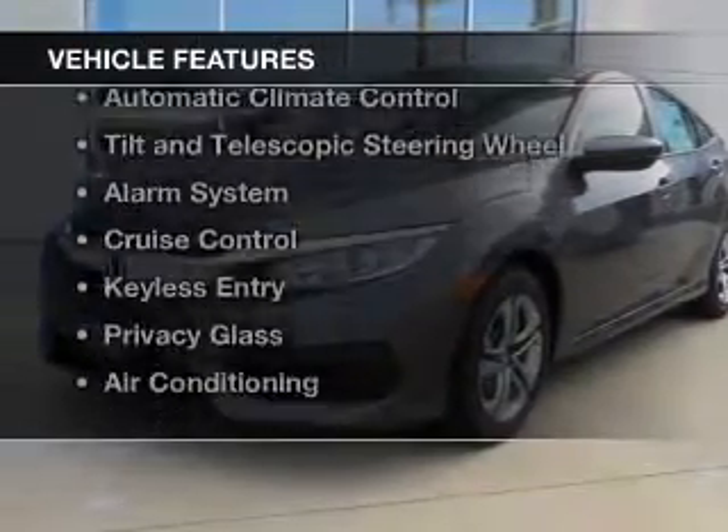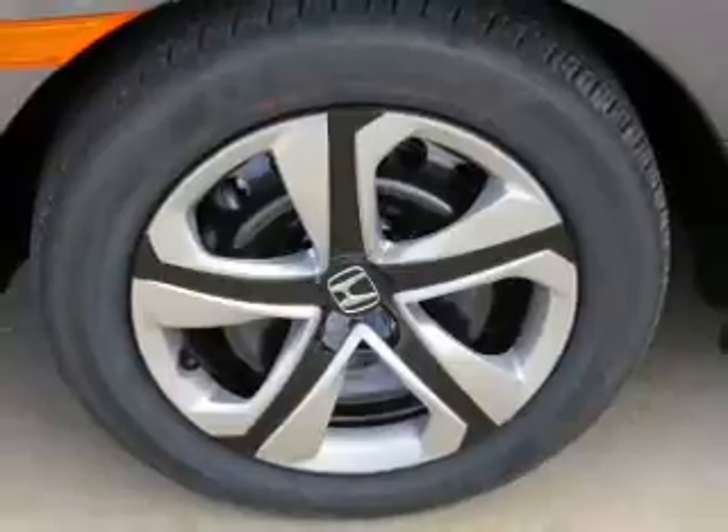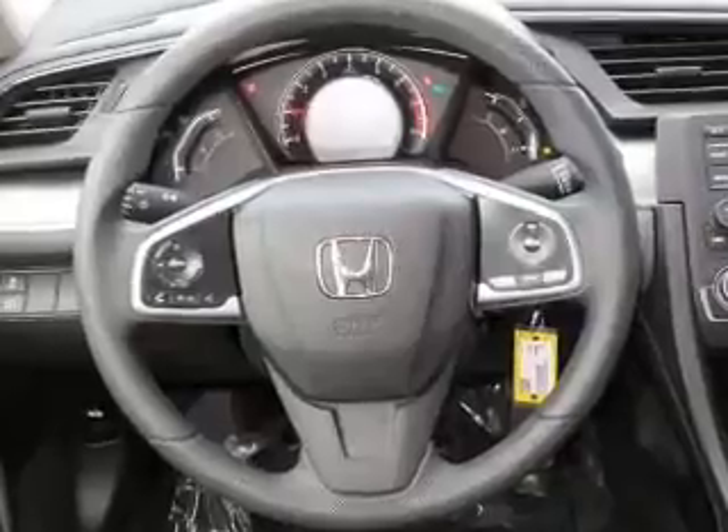The features include electric trunk, Bluetooth connectivity, steering wheel controls, automatic climate control, a tilt and telescopic steering wheel, and an alarm system.